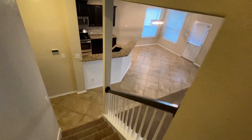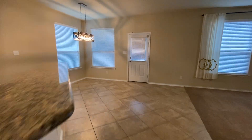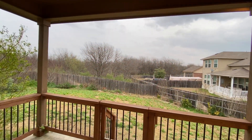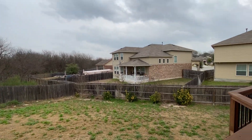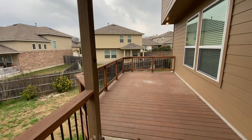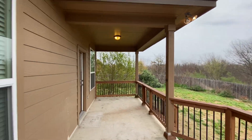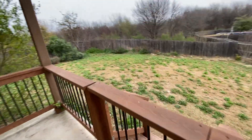Out in the backyard there's a good-sized yard with a deck that is partially covered — you'll probably get a nice breeze out here in the summer, fall, and spring. It's a good view out here as well. Nice big area with a good-sized deck. Let's walk down into the yard.